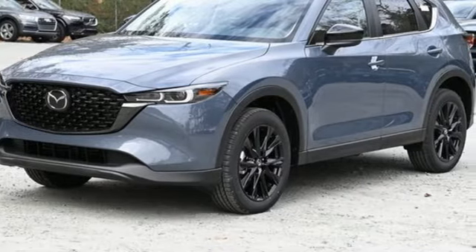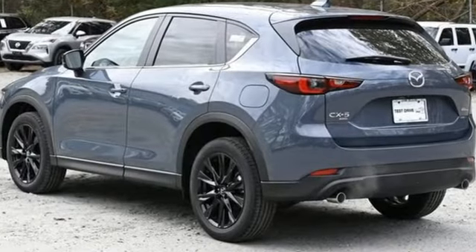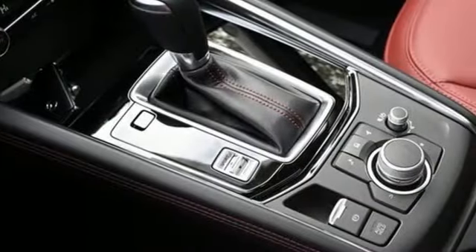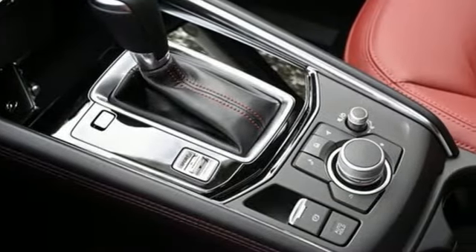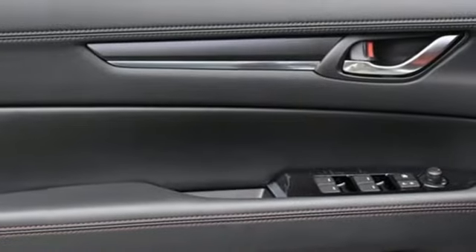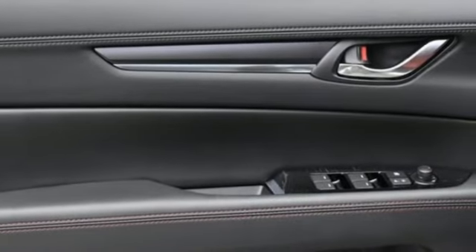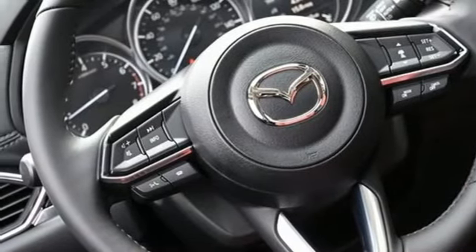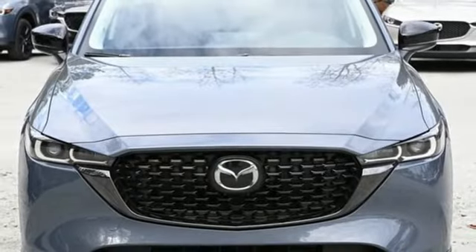Inline four-cylinder engine. Dual zone climate control. Streaming audio. Auto dimming rear view mirror. Driver memory seats. Wi-Fi hotspot. External memory control. Express open sliding and tilting sunroof. Doors and push button start proximity key. And LED low and high beam headlights.